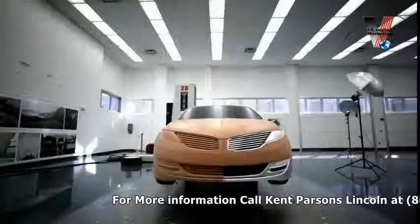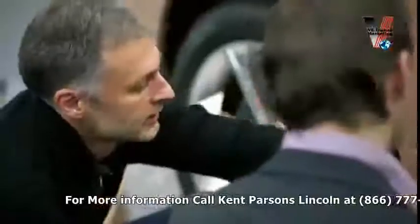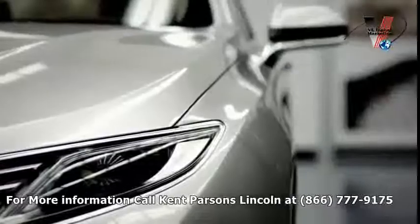A car is a very, very complicated object. It's not just engineering — it's also style. There is a good portion of each which is pure art.